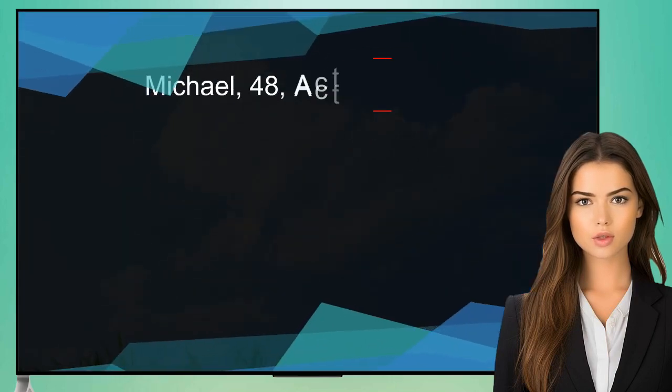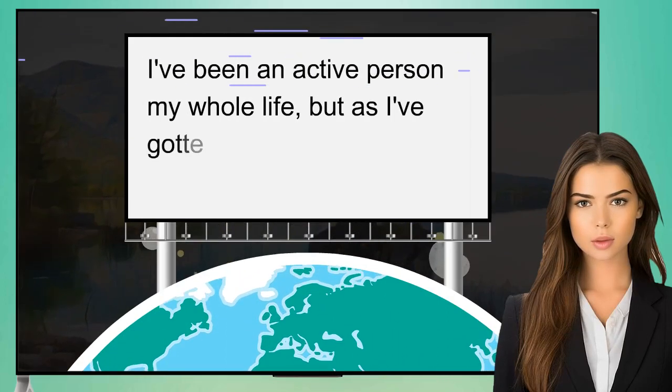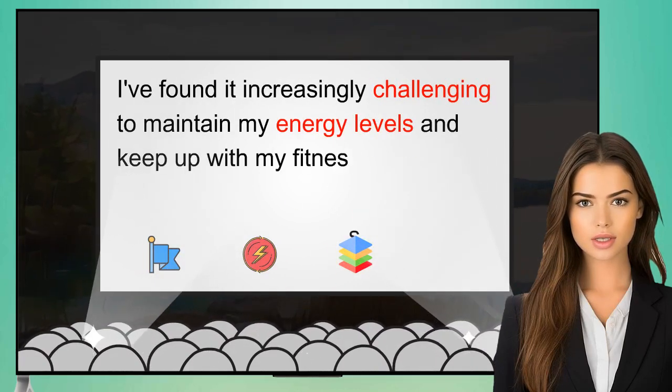Michael, 48, Active Lifestyle: I've been an active person my whole life, but as I've gotten older, I've found it increasingly challenging to maintain my energy levels and keep up with my fitness routine.